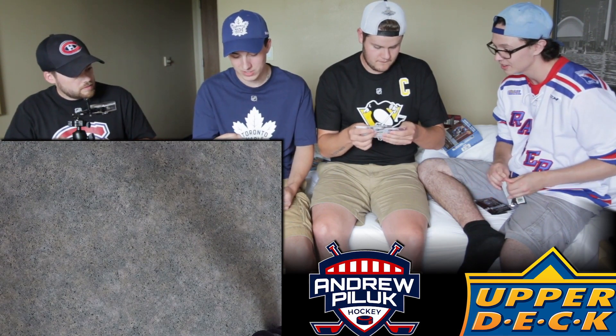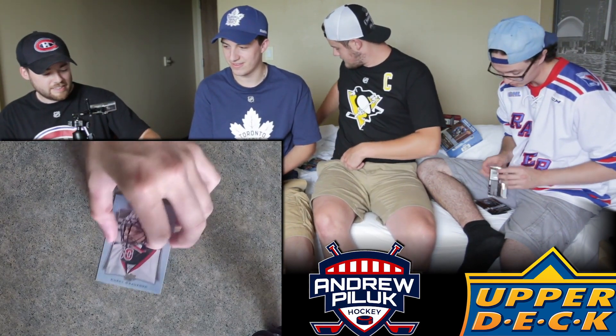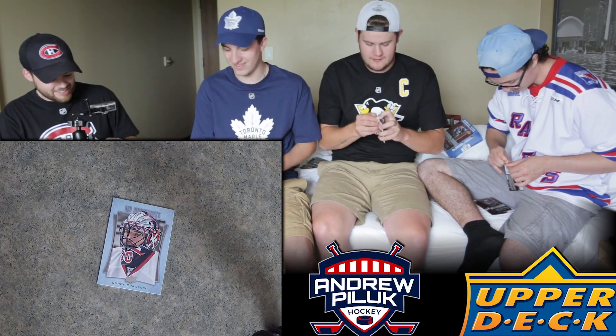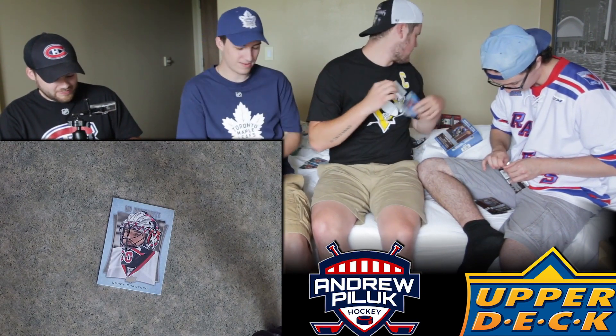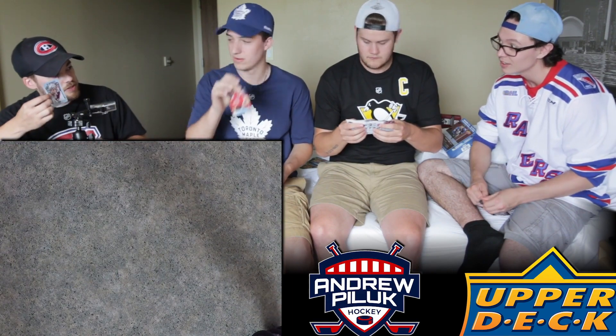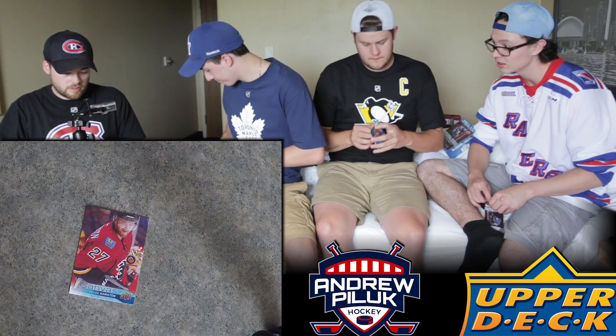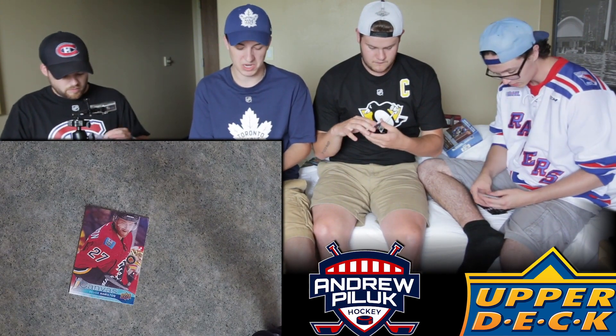I got a UD Canvas young gun of Matthew Barzal - I think my young guns are done now. You're guaranteed three, sometimes more. And I got a UD Portraits of Corey Crawford. Neil's already hit the Matthews so nobody else is getting Matthews. You never have too many Matthews. I also got a UD Canvas of Dougie Hamilton. Wish he could be a Leaf - I'm quite a big fan of him.